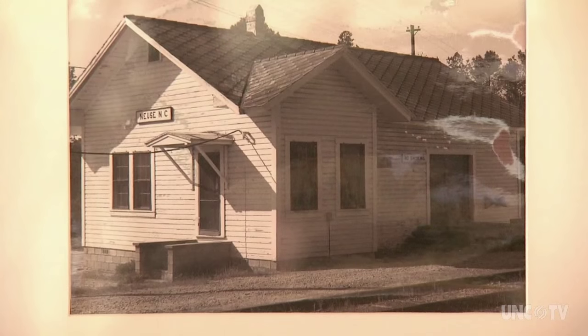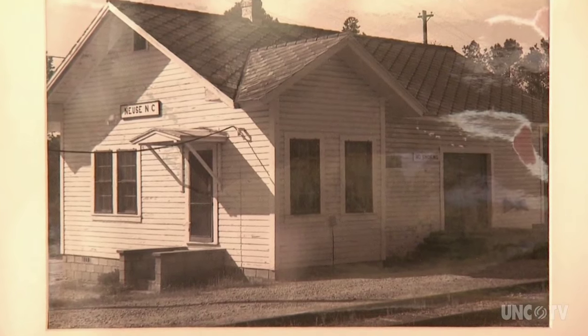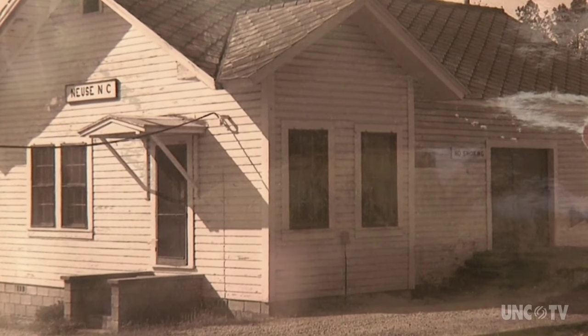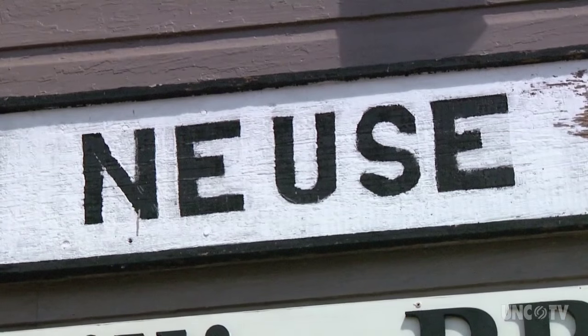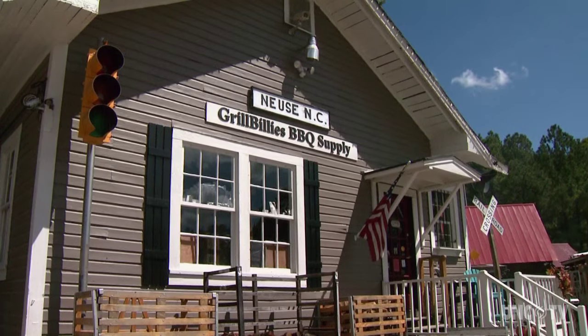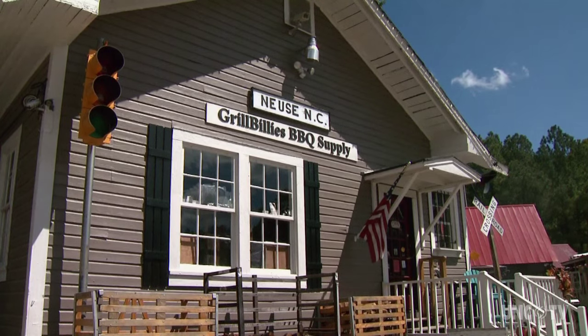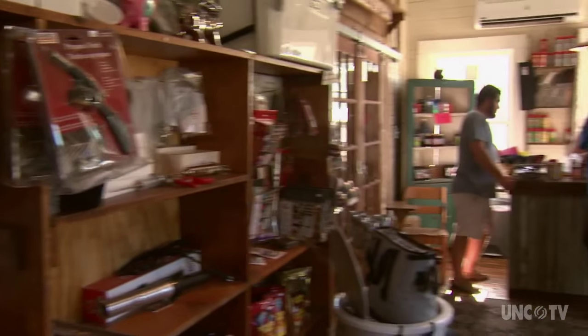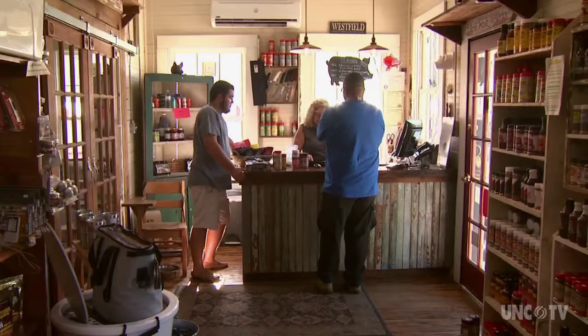Right now we're in the Noose Train Depot. The Train Depot dates back 100 plus years and serviced the town of Noose. We restored the depot back in June of 2013, renovated and restored it, and we opened up in October of 2013.